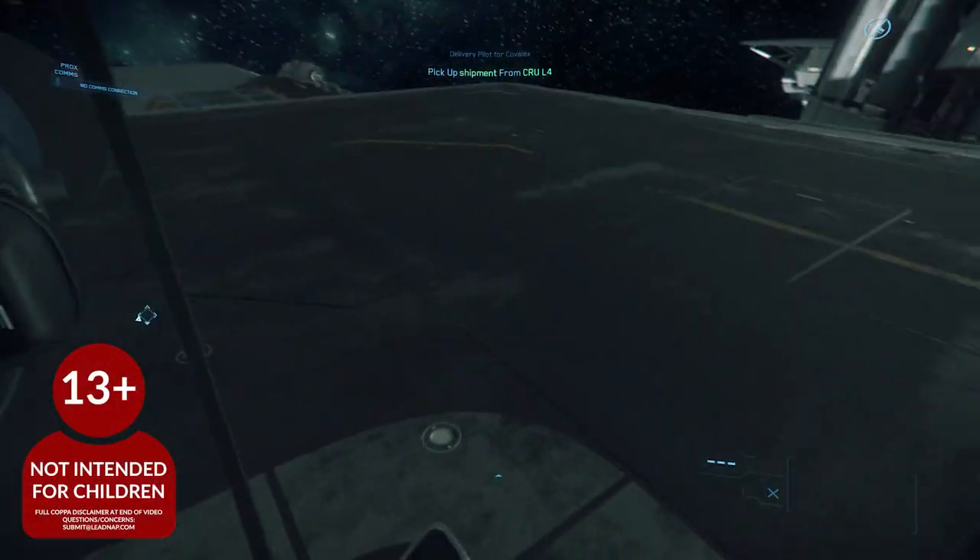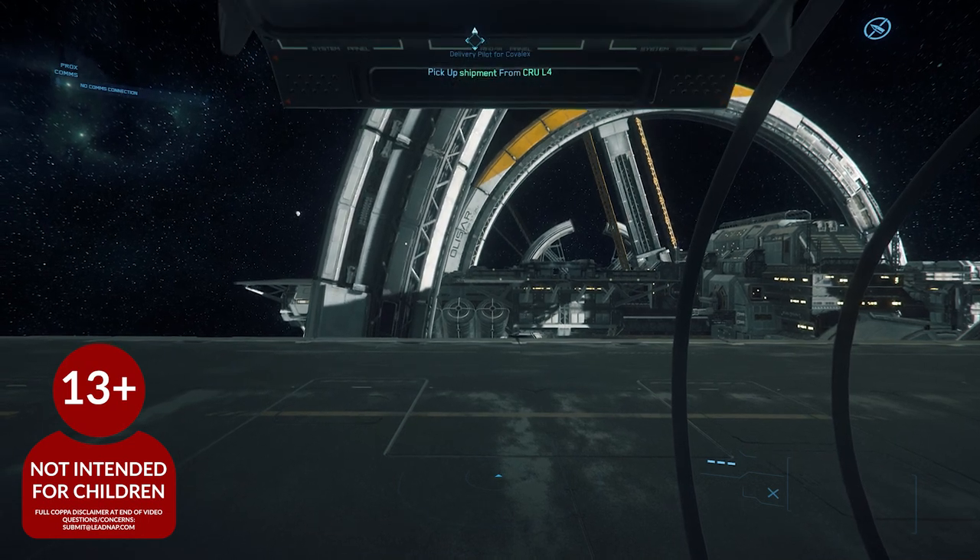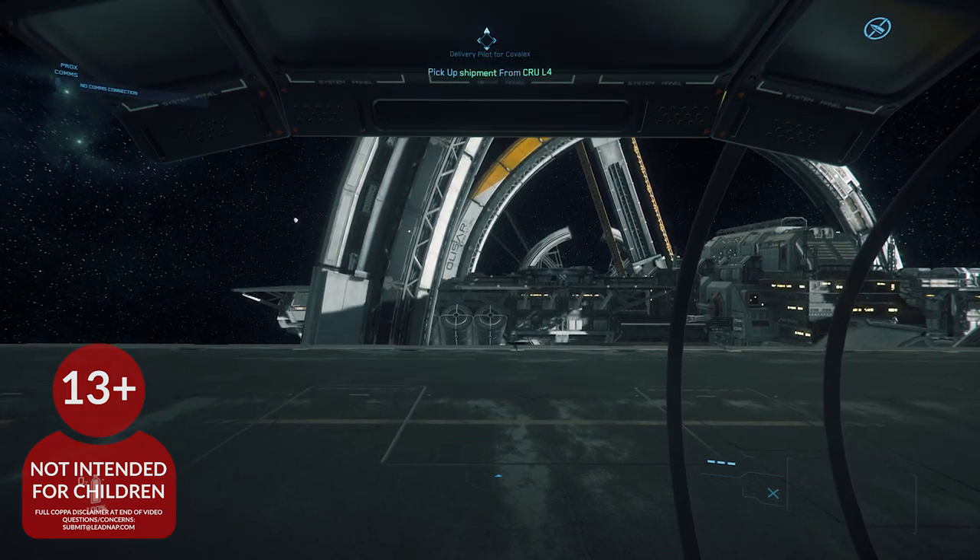Hello everyone and welcome to another episode of Leadnap Gaming. Today we're talking about hybrid fleets and courier fleets, continuing our fleet management series.